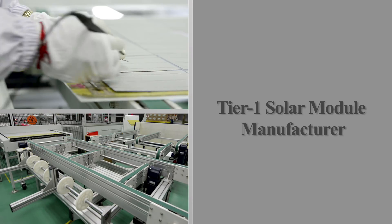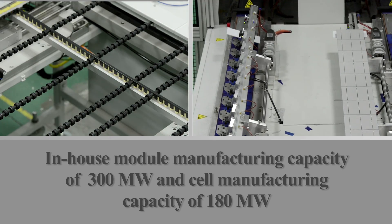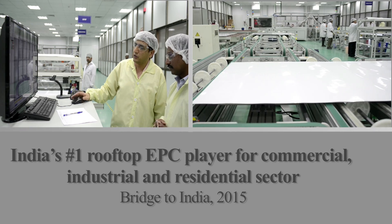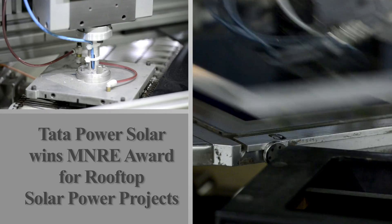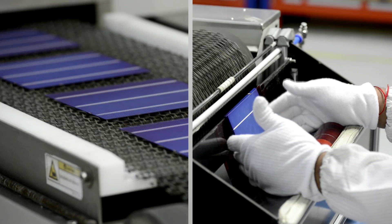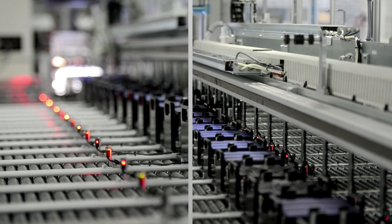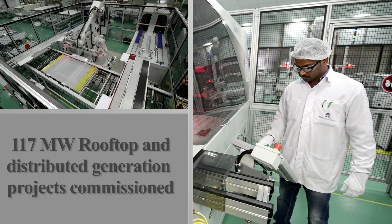Tata Power Solar's 25-year lineage as a market-leading solar module manufacturer, deep domain expertise in building large-scale solar power projects, and its unmatched competitive engineering, procurement and construction capabilities have once again come to the fore with this plant at Rajghar.